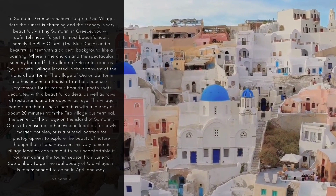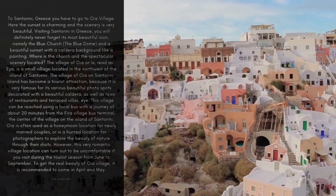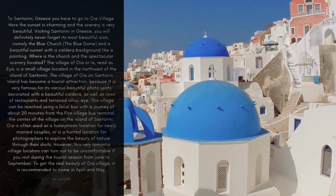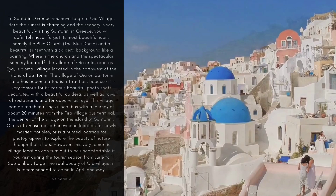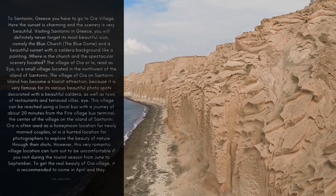This village can be reached using a local bus with a journey of about 20 minutes from the Fira village bus terminal, the center of the village on the island of Santorini. OIA is often used as a honeymoon location for newly married couples, or is a sought-after location for photographers to explore the beauty of nature. However, this very romantic village can turn out to be uncomfortable if you visit during the tourist season from June to September. To get the real beauty of OIA village, it is recommended to come in April and May.